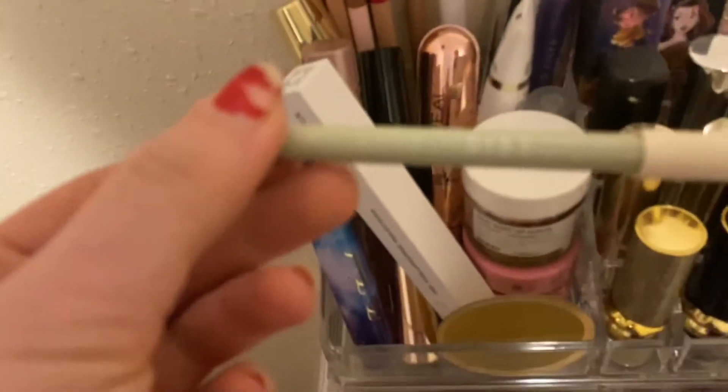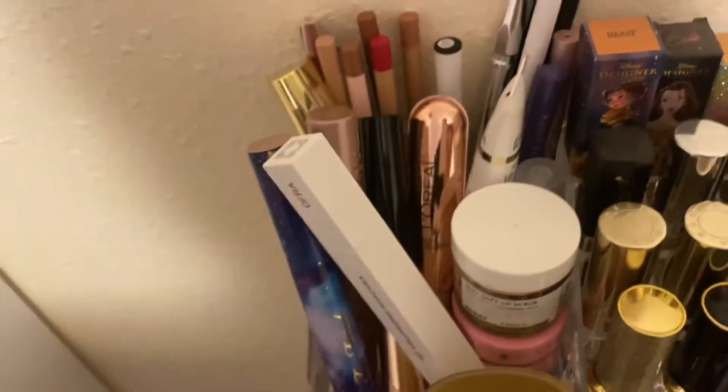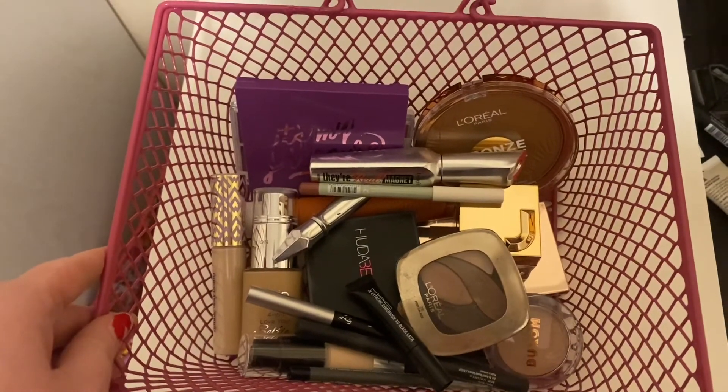Then we're going to come up here to lip liners and I'm going to choose my EVO Beauty in the shade Val. If I need a red I'll grab one, but I'm going to leave everything else there. We're going to go ahead and put everything in the drawers and see how it looks.